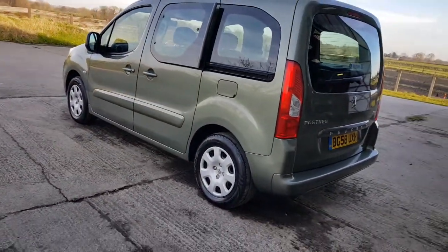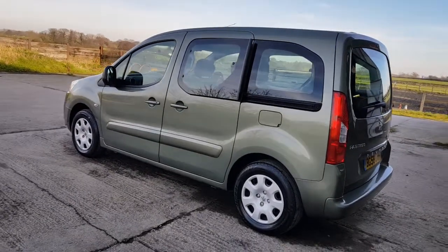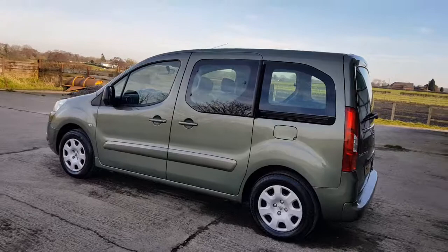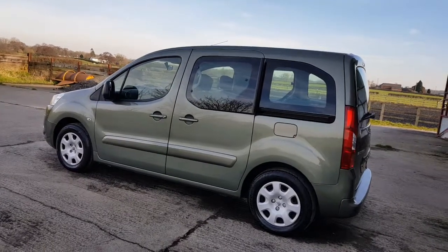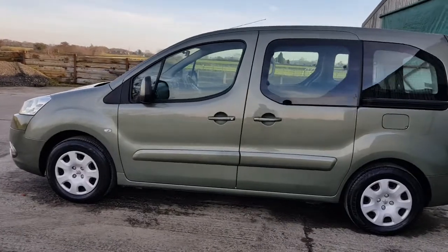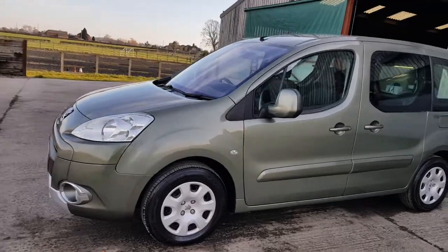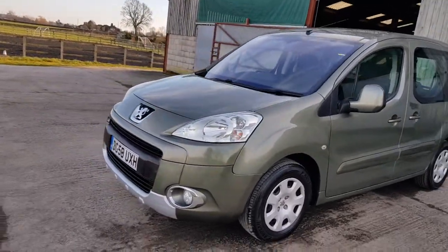Lovely low mileage — the car's 11 years old with 49,000 miles on the clock. It has a full service history and it looks like it's been owned by an old couple who have used it for travelling. Servicing's all been done properly.